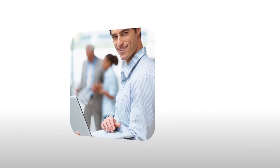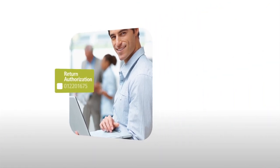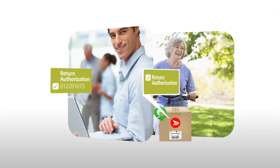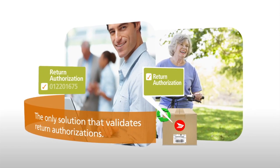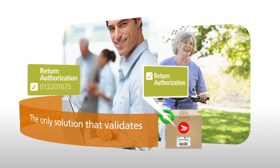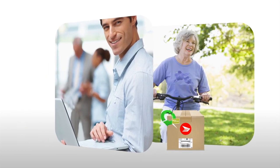And if you require return authorizations, Canada Post Parcel Returns is the only solution that can validate your authorization numbers online at CanadaPost.ca or in person at a post office prior to issuing return labels.